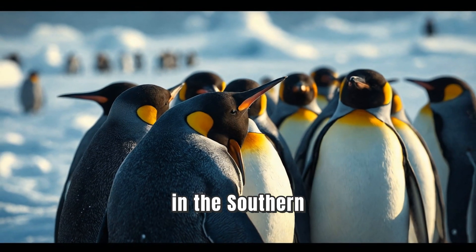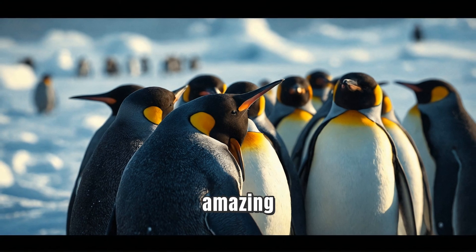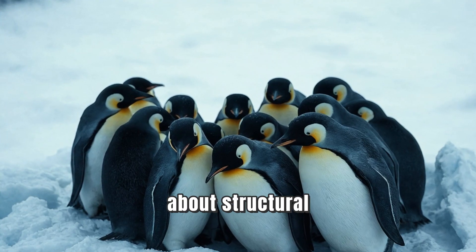Penguins live mainly in the Southern Hemisphere, especially in places like Antarctica. These amazing birds have some incredible adaptations that help them thrive in such cold environments. First, let's talk about structural adaptations.